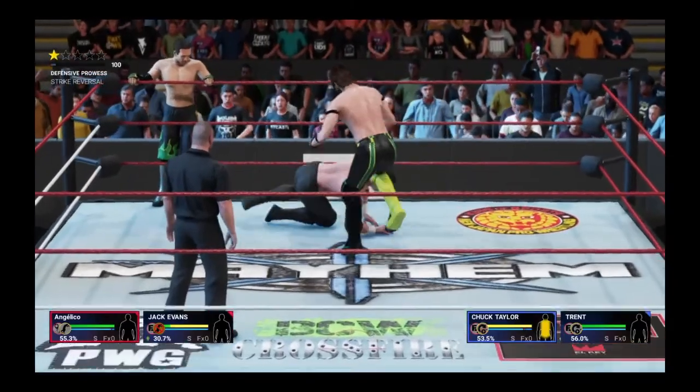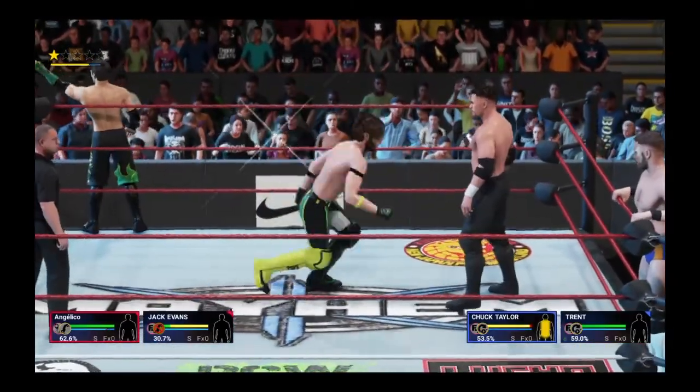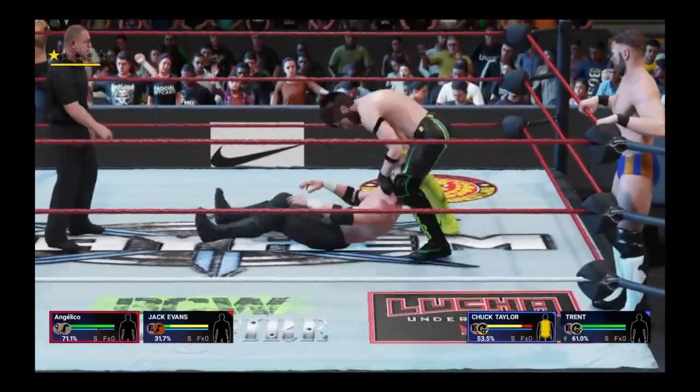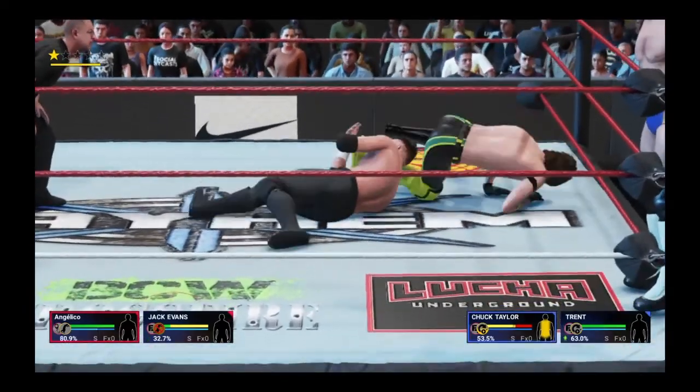Sit-out suplex — targeting the back, very effective. The two-out-of-three falls match — you saw the Hardy Boys go at it with Cesaro and Sheamus as a throwback of sorts. Throughout the 1960s and 70s, championship title defenses and grudge matches were often decided in the two-out-of-three falls format.